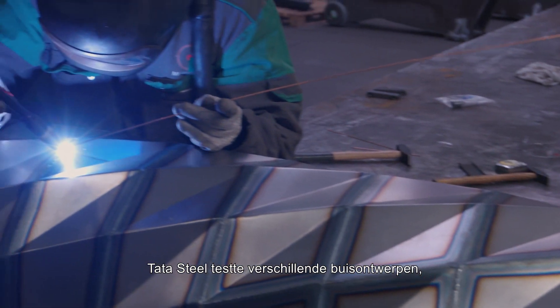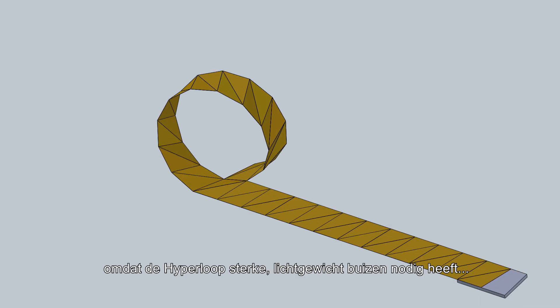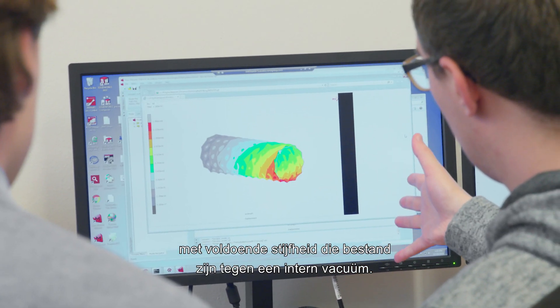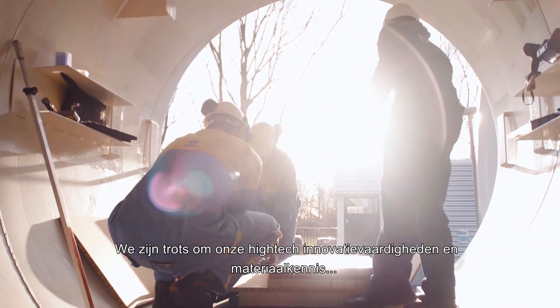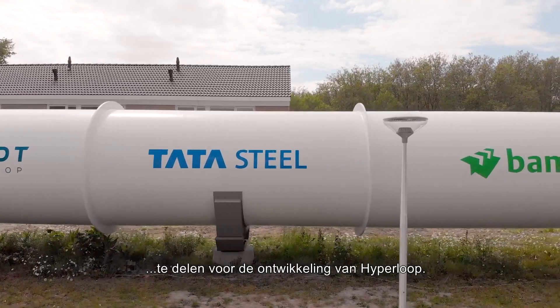Tata Steel tested several tube designs because the Hyperloop requires strong, lightweight tubes that can withstand an internal vacuum with sufficient rigidity. We are proud to share our high-tech innovation skills and materials expertise for the development of Hyperloop.